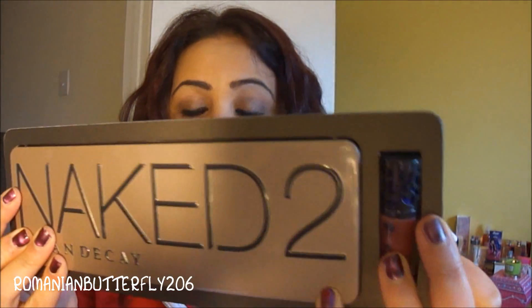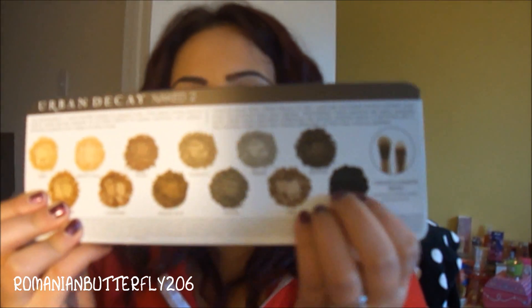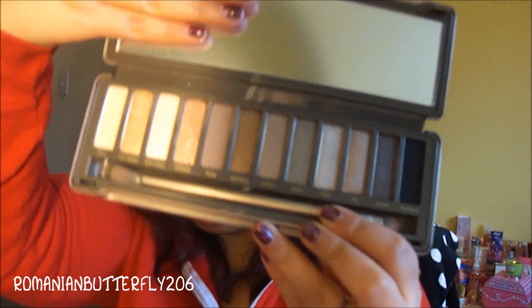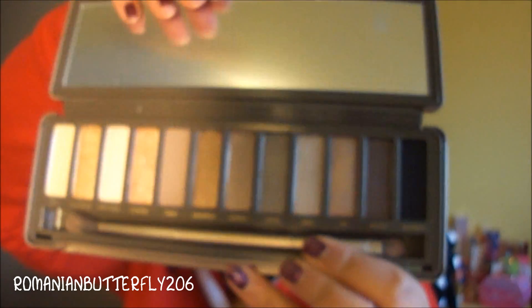The shades continue with Snakebite, Suspect, Pistol, Verve, YDK, Busted, and Blackout — which they show all at the back. It also comes with a little brush. I'll open it up and show you. And it looks like that. You guys have seen this so many times so I'm not even gonna bother swatching or anything.